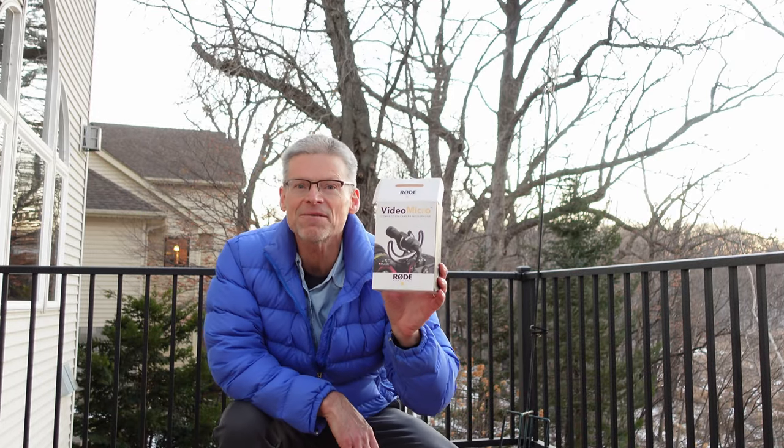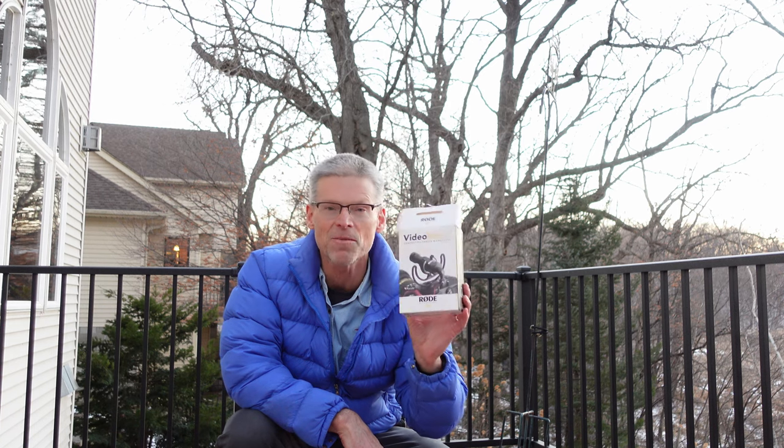And this is about five or six feet with the VideoMicro — checking external mic, VideoMicro by Rode.